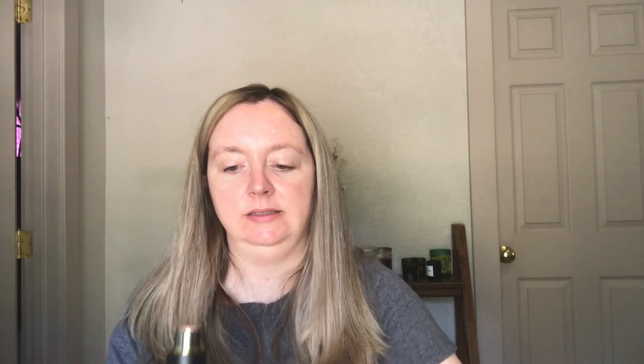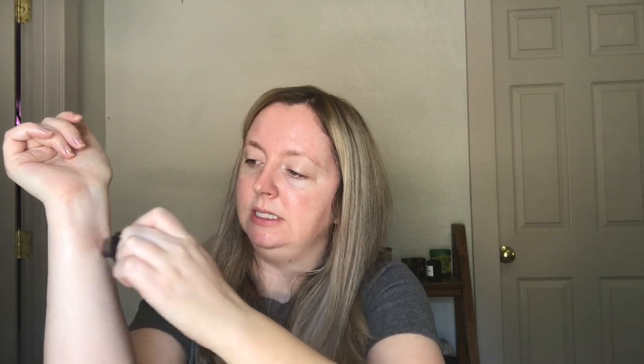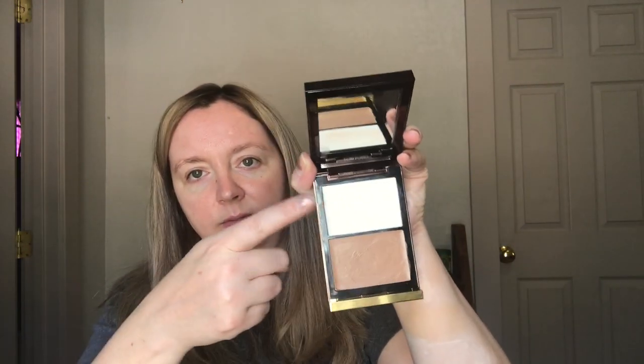The last two I'm going to show on this arm are more balmy type products. This is the Westman Atelier Lit Up Stick in Nectar, a new shade that came out this year. This is way more sheer and a little bit more sticky — you can just kind of see shine, not a whole lot of color. And then the last comparison is the Tom Ford Shade and Illuminate 0.5. That has a little bit more obvious shine and glow than the Westman Atelier — it's just a little bit more silvery pearly. But those are the comparisons.